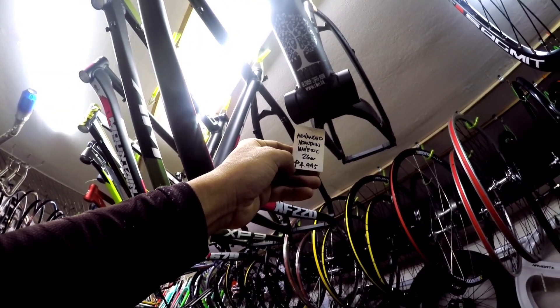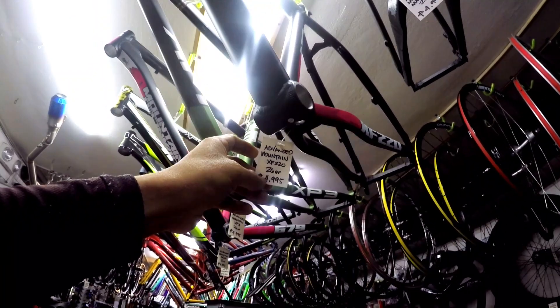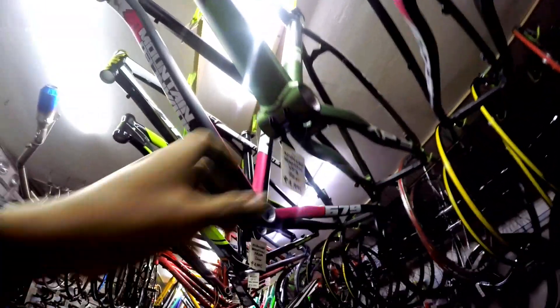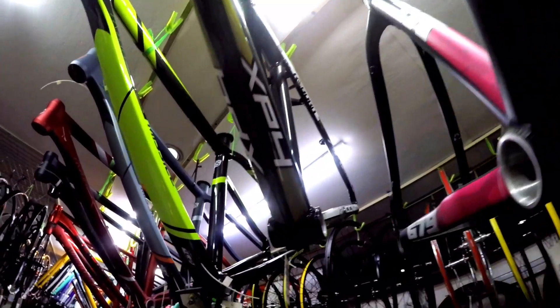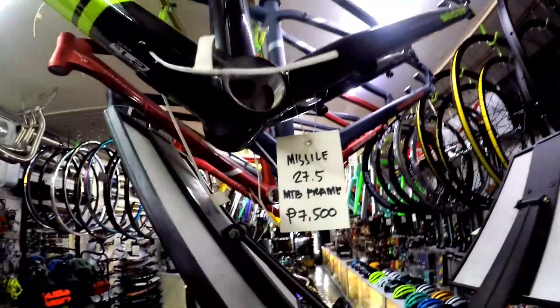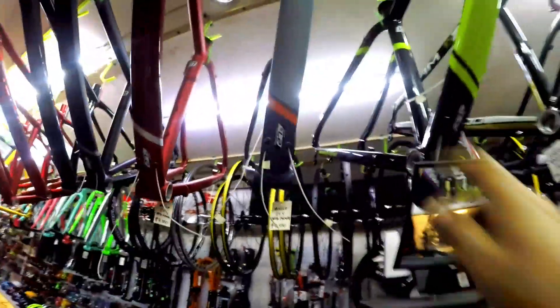Hindi lang mga pang road bike o pang fixie na frame ang available dito. Mayroon din silang available na pang mountain bike. Tulad nito - Advanced Mountain o AM Maverick 26ers, 4,995. Nakatapered yung heat tube. Ganun din yung brand pero iba naman ang model nito - XF220 26ers, 4,995. Pareho lang, iba lang yung model. XP3 naman to, pareho lang 26ers. Presyo pareho lang din. Nagkakaiba lang sila sa model at saka mga design ng fork. Ganun din, model nito XP400 26ers, 4,995 pa rin.